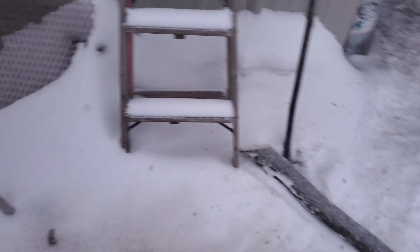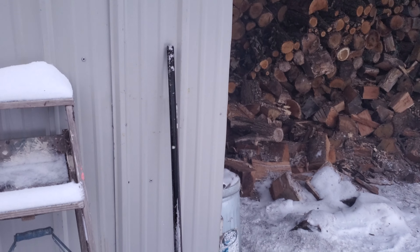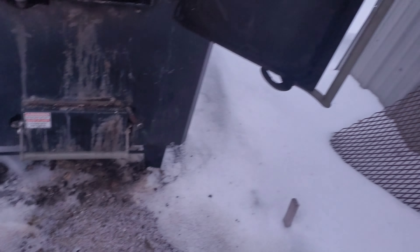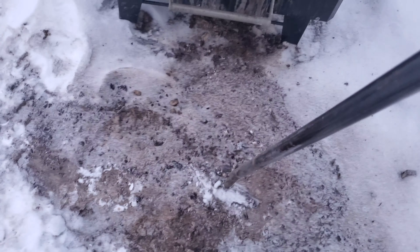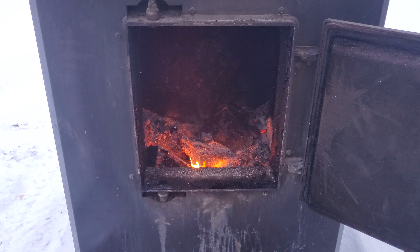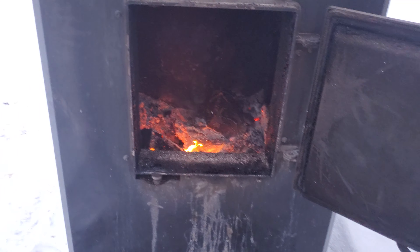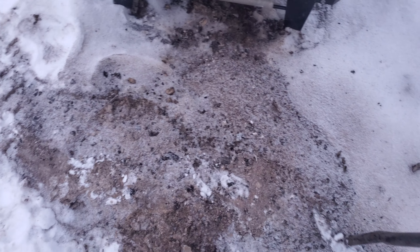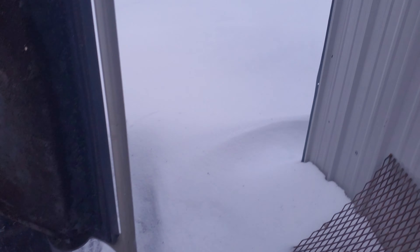I'm going to use the fire brush — or stick, or whatever you want to call it — that came with the boiler. I'm going to get everything all cleaned up and get those ashes pushed down into the ash pan. When I empty it, I pull it out, pull it over there, and I'm just kind of stacking them up behind the boiler.